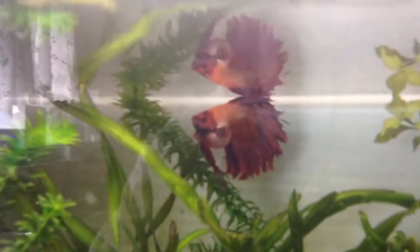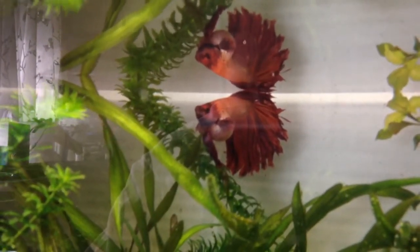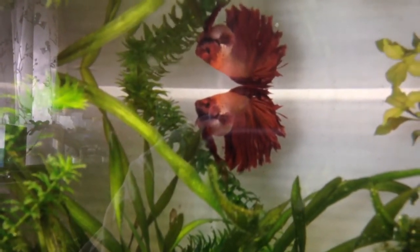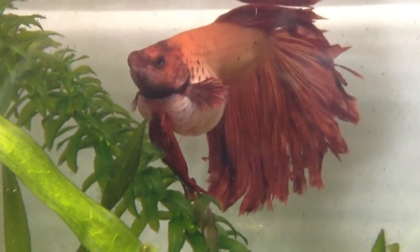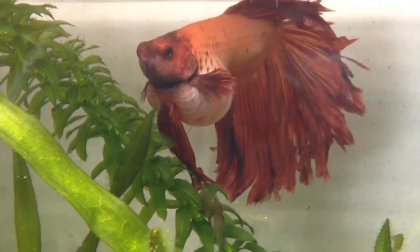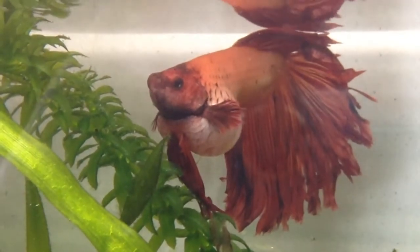My betta doesn't have a name — it's just a red betta — but he is constipated and bloated at the moment. Let me zoom in for you — he is pretty bloated. Any suggestions on how I could cure him would be much appreciated. Please leave them in the comment section down below. Thank you for watching, and until next time, thank you.